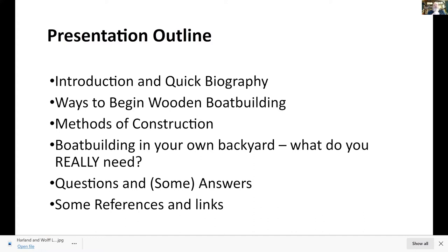What I'm going to do today is give you an introduction and a quick biography, some of which you've heard. Then I'll talk about ways to begin wooden boat building, methods of construction, what you really need to get into it as an amateur — which I consider myself to be — and some answers, questions, references, and links.